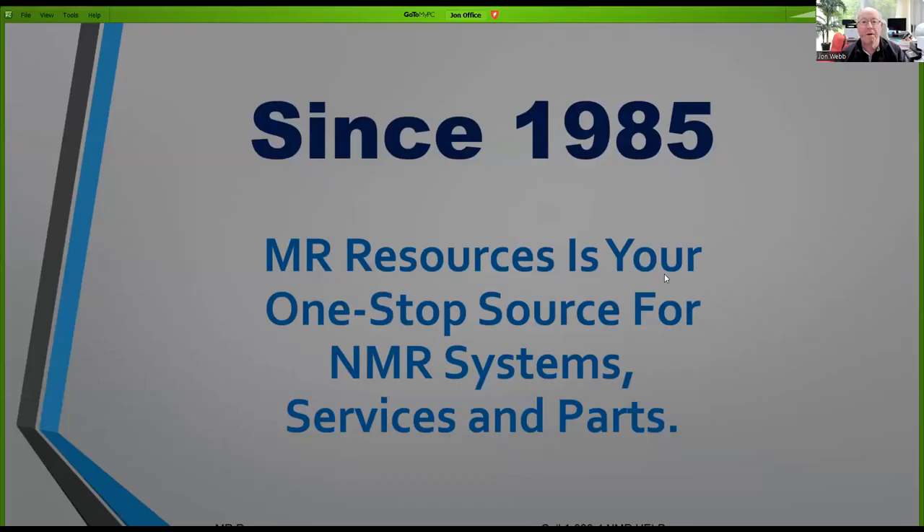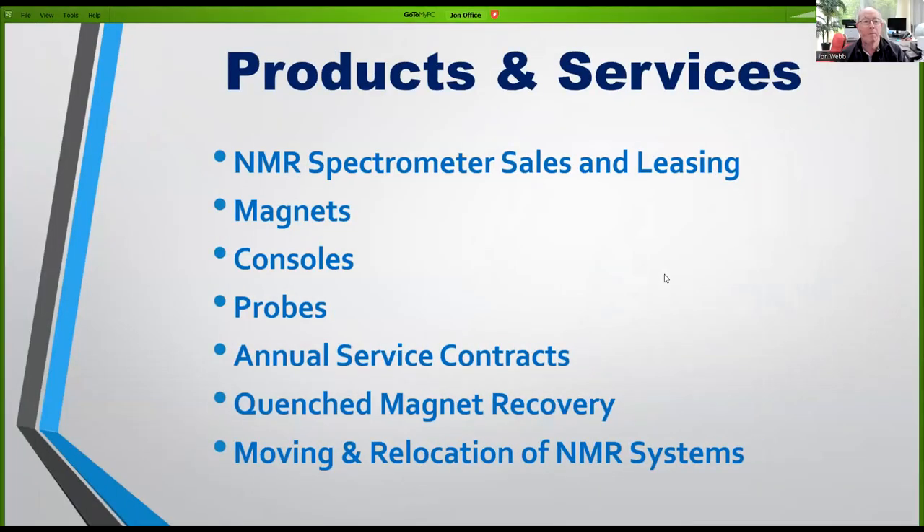MR Resources and Q1 Instruments are very happy to be bringing these meetings to you. MR Resources have been around since 1985, providing a very good line of reconditioned NMR spectrometers. They have on hand for immediate delivery a number of Avance III 400, 500, 600, and 700 systems, also providing service contracts, quench recovery service, and moving and relocation.